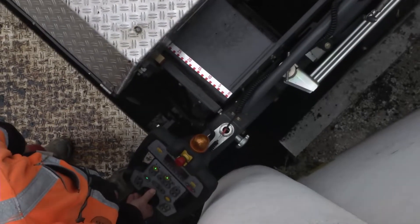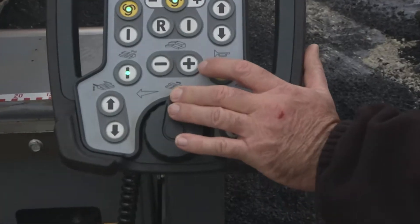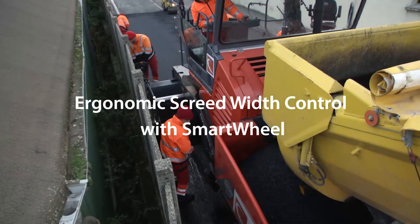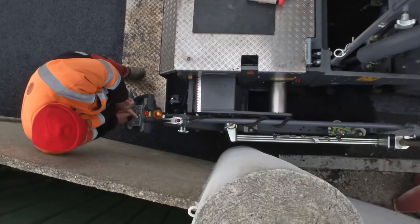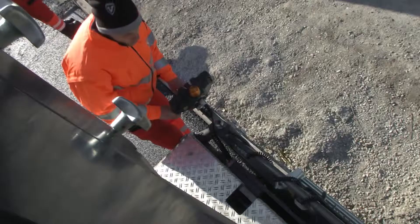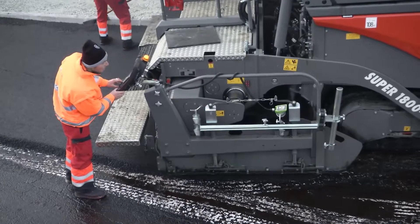The redesigned screed console is equipped with a new rotary controller, the Smart Wheel, and features many additional and useful functions. The Smart Wheel allows the operator to infinitely adjust the screed width in two speeds and with absolute precision. This makes for easy and convenient paving when there are changes in the road layout, such as here in a bend.